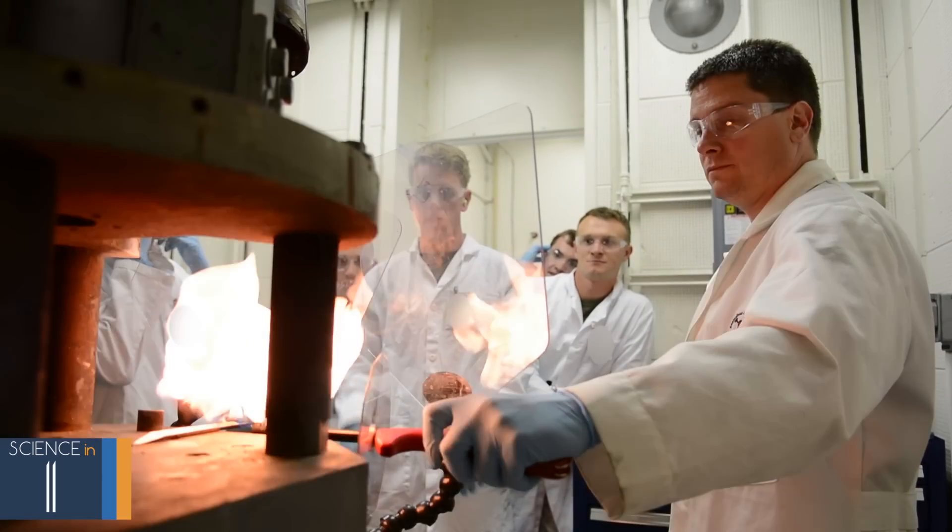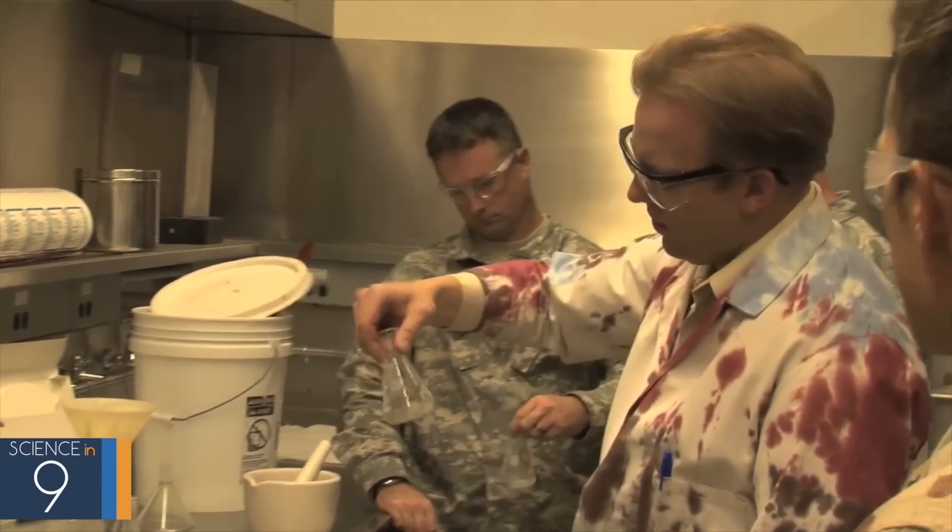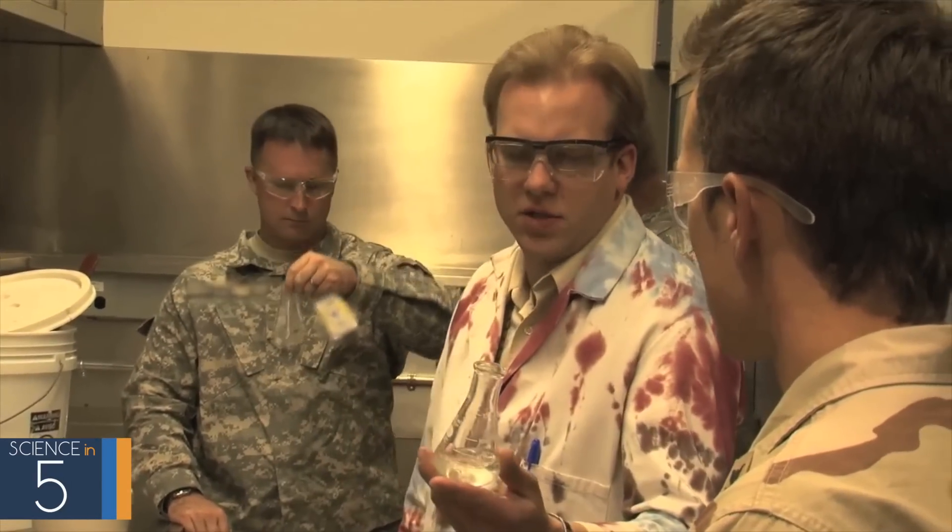As scientists, this class is really unique for us because we're actually helping people that might get deployed tomorrow. We help EOD technicians save lives and that's the most rewarding thing that I've ever done.